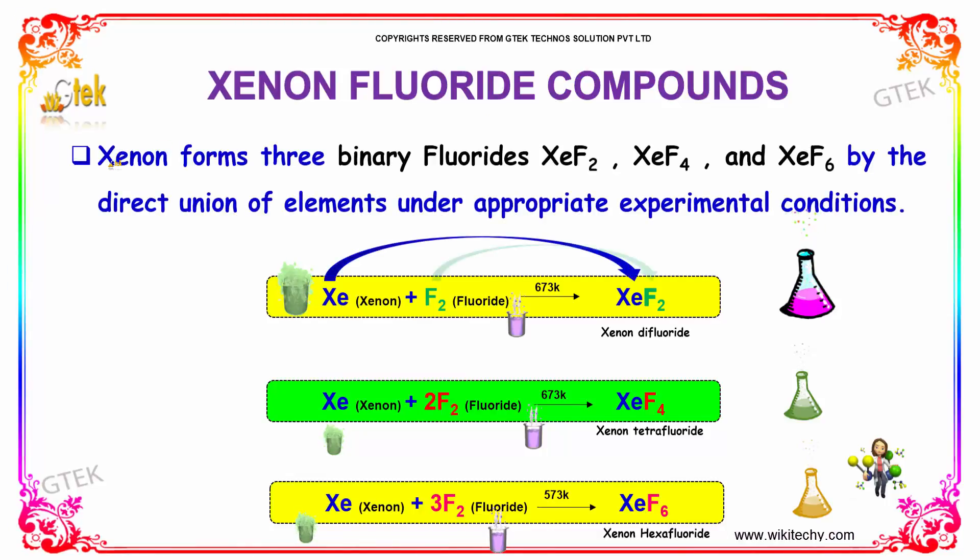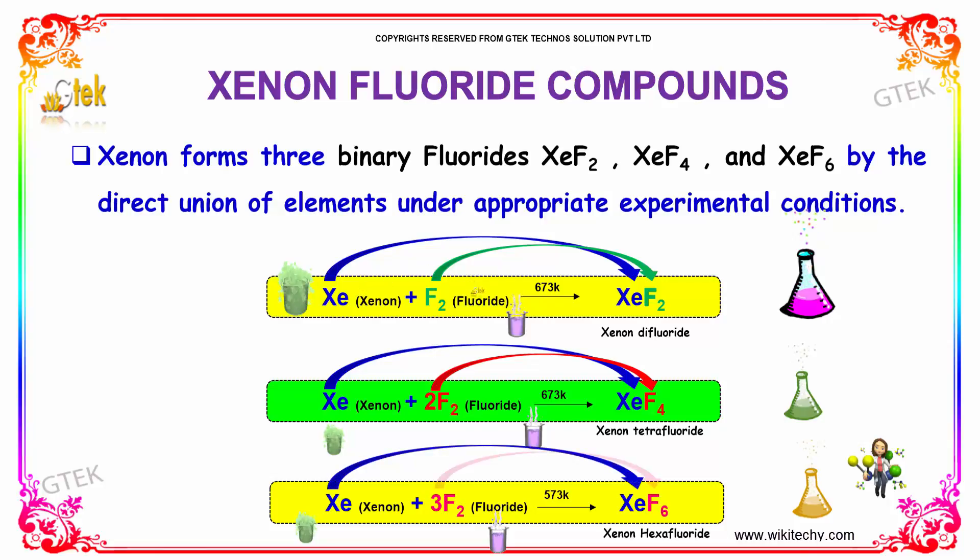Xenon fluoride compounds. Xenon with fluoride forms Xenon difluoride at 673 Kelvin. Xenon with more fluoride may form Xenon tetrafluoride, and with even more fluoride it forms Xenon hexafluoride.